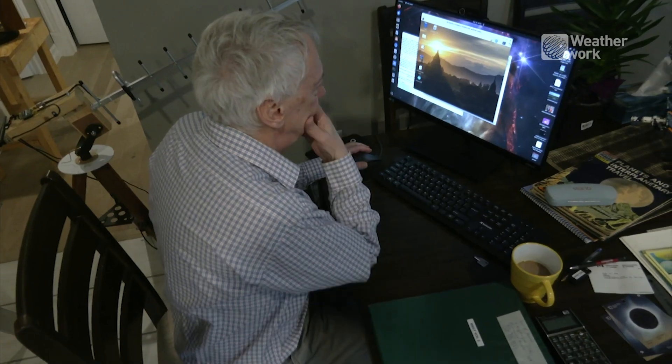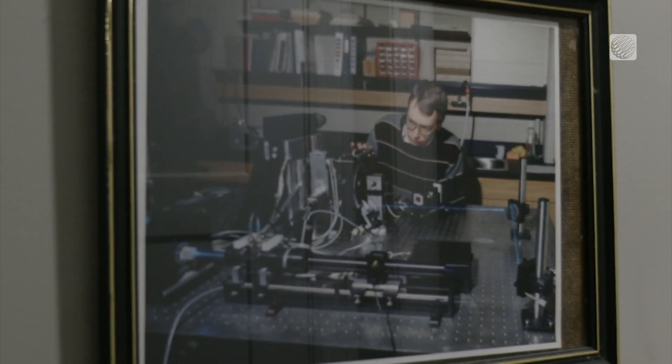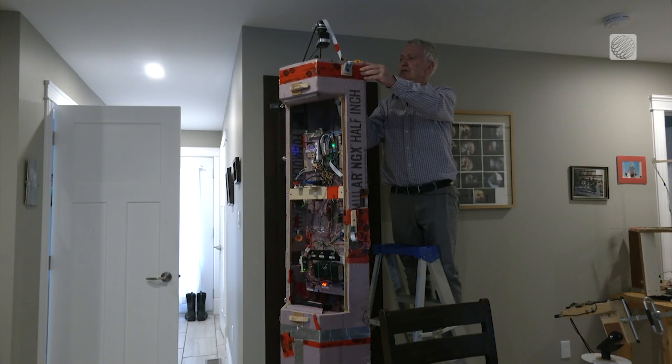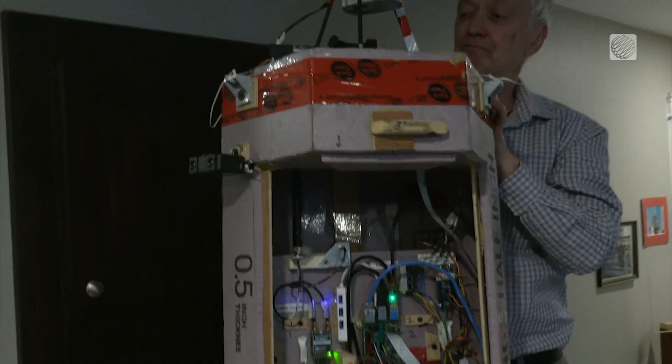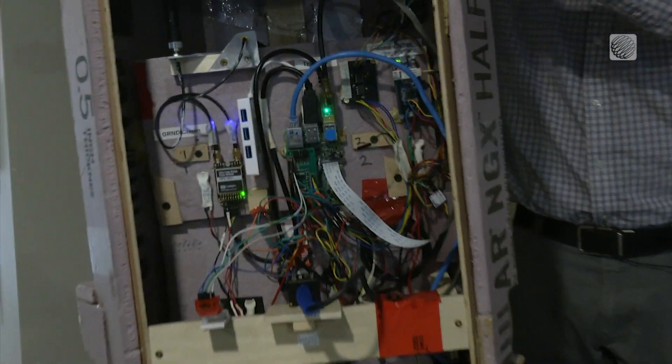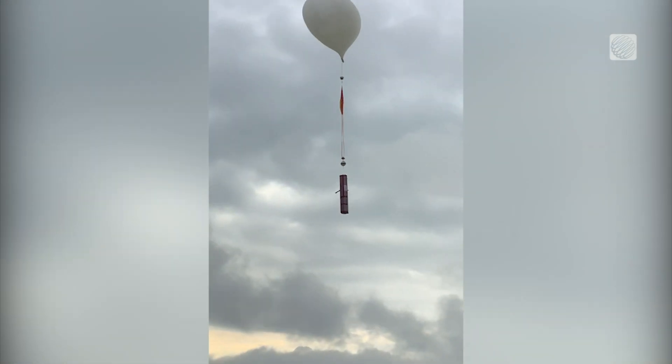Whether skies are clear or cloudy on the day of the eclipse won't really matter to retired physicist David Hunter. That's because he and a team of volunteers have spent years building what he calls a tower of light, to be launched within the path of totality in Florenceville, Bristol, New Brunswick on Eclipse Day.